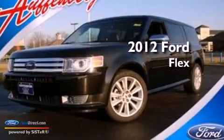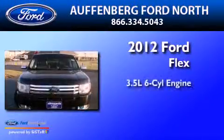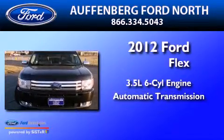This is a 2012 Ford Flex. It has a 3.5-liter six-cylinder engine and an automatic transmission.